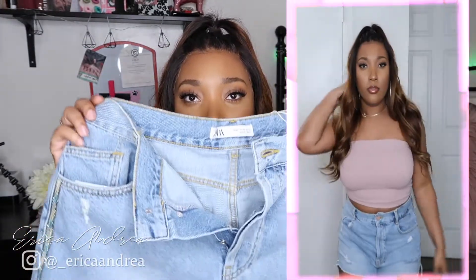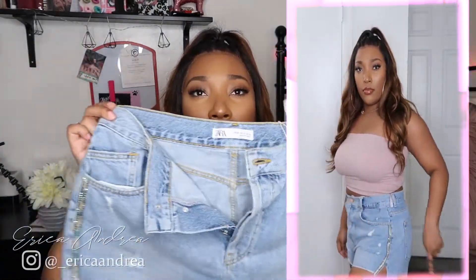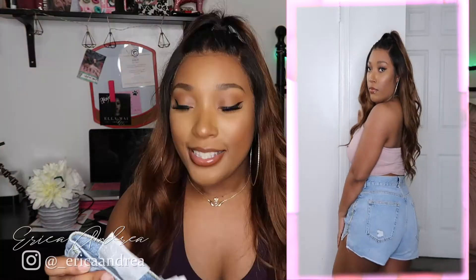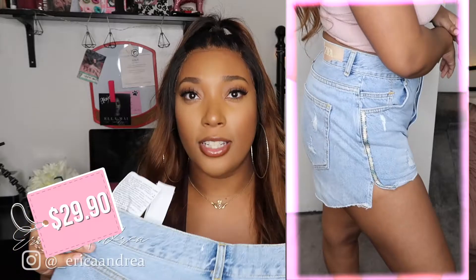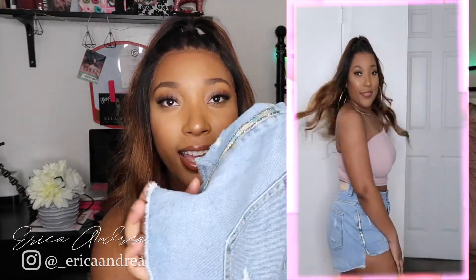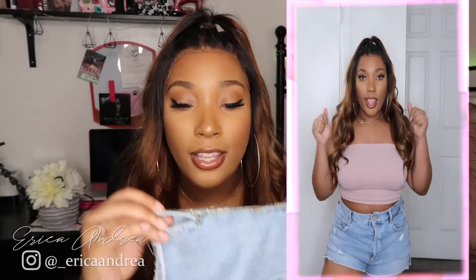The first piece that I picked up are these really cute high-waisted jeans. This is what they look like. They don't really have much distressing on them but they do have a little bit of rips in them and a little bit of rips in the back. You guys know I love a good ripped situation. I got these in a size US 10 and these were $29.90. My favorite part about these is the side — do you guys see that little sparkly detail on there?